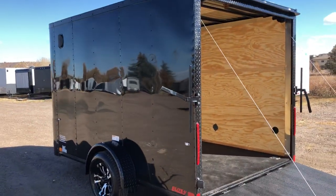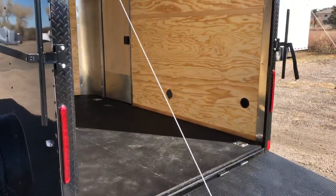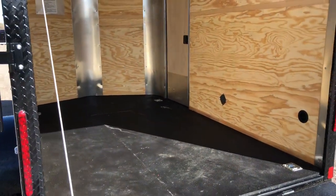Here's another shot of this side. This one does have side vents in it, so you've got natural cross ventilation through the trailer. Seven foot interior height as well, which is great for the UTVs and side by sides, or so you can stand up in it.